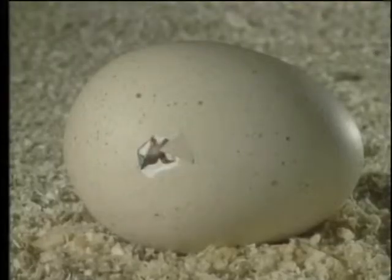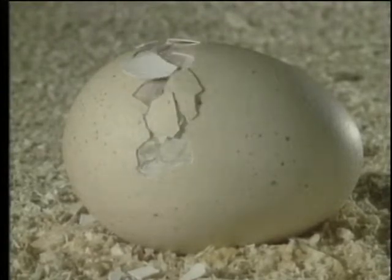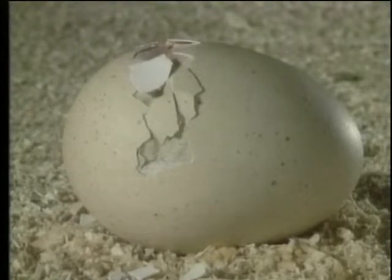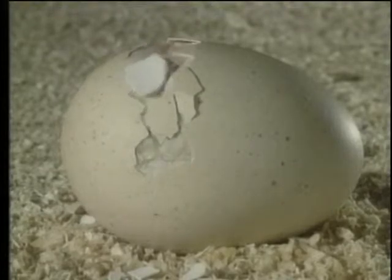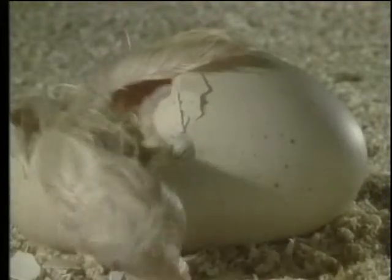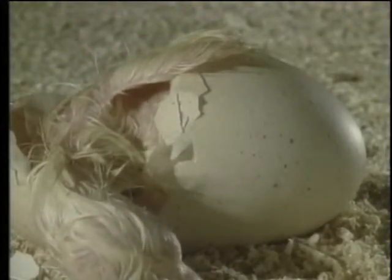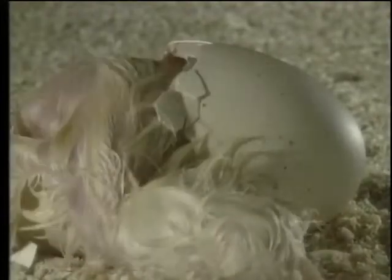On the outside, the amniote egg has a leathery or a brittle calcium-impregnated shell that retards evaporation of fluids from inside, but that permits the exchange of oxygen and carbon dioxide. The evolution of the amniote egg allows a lineage of tetrapods to control water loss, and thus, to exploit a wide range of terrestrial habitats.